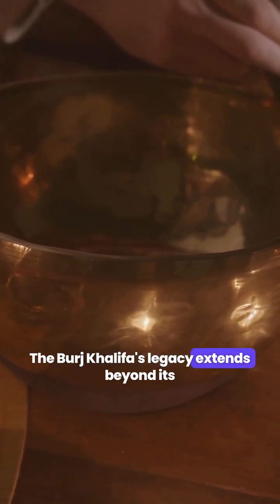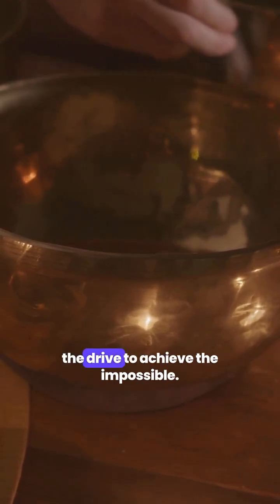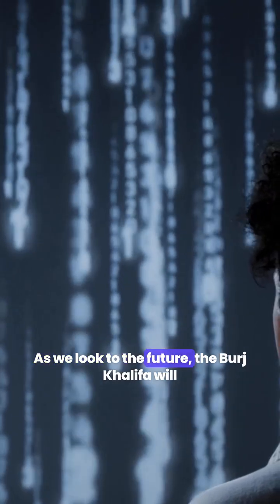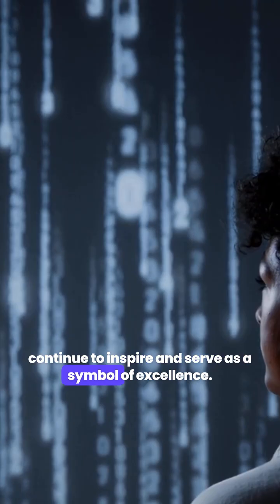The Burj Khalifa's legacy extends beyond its impressive height. It represents human ingenuity and the drive to achieve the impossible. It stands as a testament to what can be accomplished when vision and technology come together. As we look to the future, the Burj Khalifa will continue to inspire and serve as a symbol of excellence.